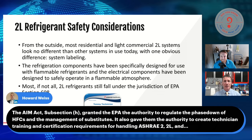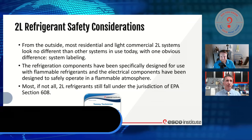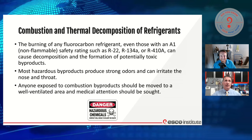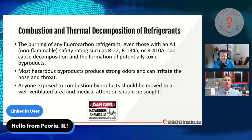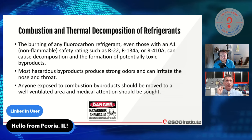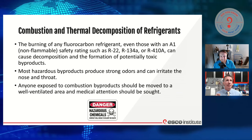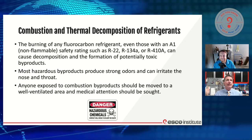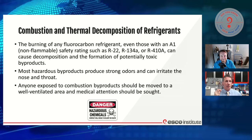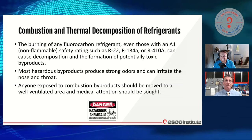We also have byproducts of combustion — of fuels and of refrigerants. So we need to understand what can happen with these refrigerants. Let's take a look at the decomposition of refrigerants. If I burn a fluorocarbon refrigerant, even the ones we're comfortable with — the ones with A1 or non-flammable ratings like R22, R134A, R410A — they actually go through a stage of decomposition when introduced into flame, and we have hazardous byproducts. Not a lot of people understand exactly what those products are.